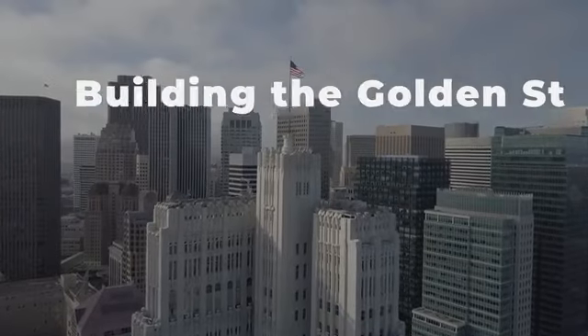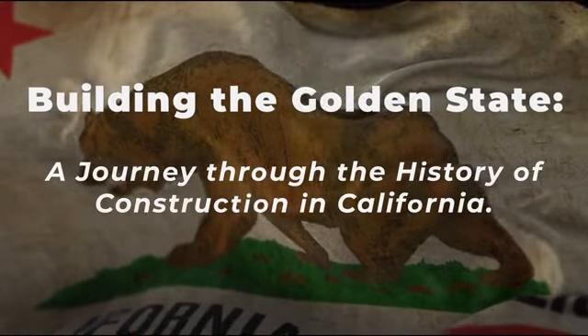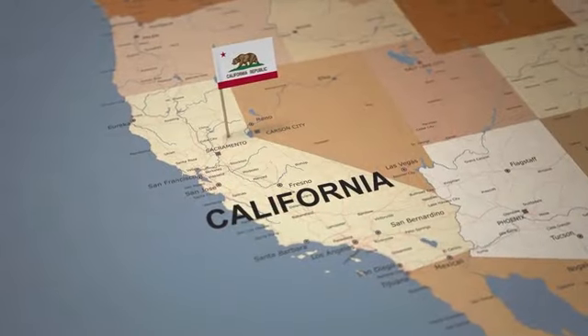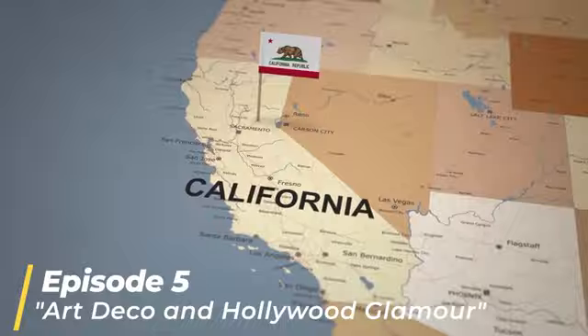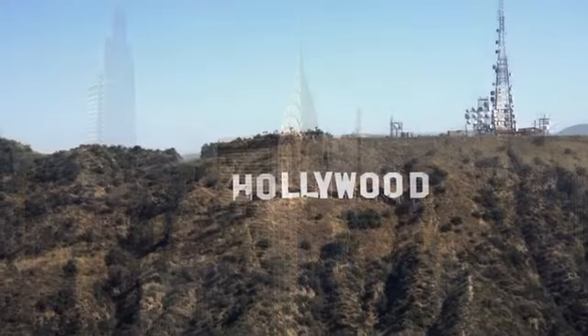Welcome to Building the Golden State, a journey through the history of construction in California. In this fifth episode of our mini-series, we delve into the captivating architecture depicting art deco and Hollywood glamour, reflecting the sentiments and dreams of the people from this glitzy age.